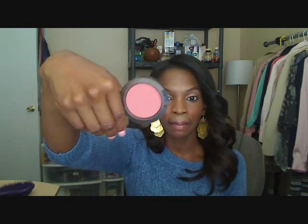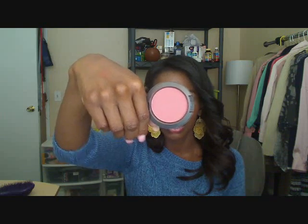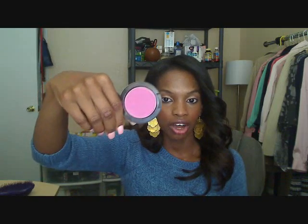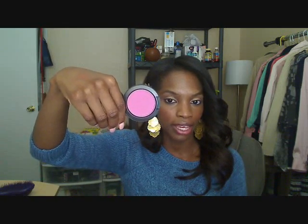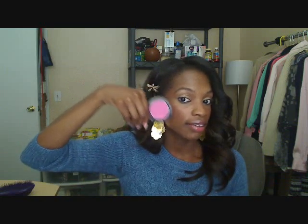The next blush is Desert Rose — it's a matte pink blush by MAC, no shimmer, it's really pretty. Moving on, this is the new blush I just got from the Genius Collection and it's called Over Dyed. It's a blue-based pinky-purple blush — it looks really pretty on brown skin, I love it.